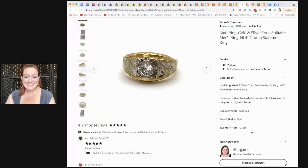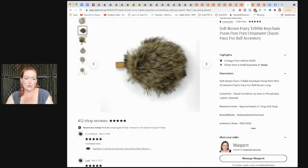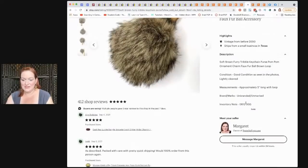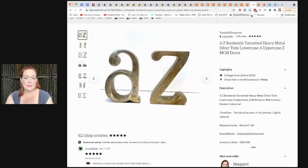This is that pom pom — I got it in the free pile. It's like a purse pom pom with a loop so you can hang it from a purse. To me it looked like a tribble from Star Trek, so I listed it that way. I got it for zero and it sold for $13. Then these A-to-Z bookends — silver plate, super duper heavy. I don't polish them. I bought these for $8 and sold them for $50.